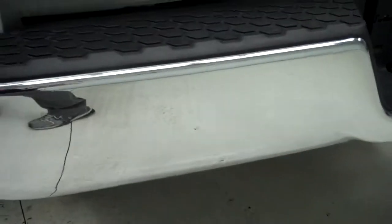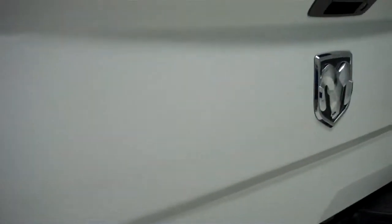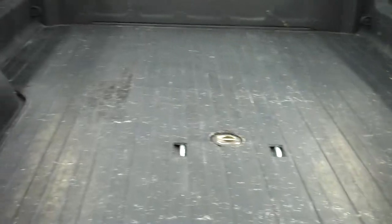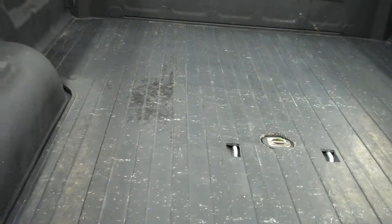There are no dents or dings in the rear bumper. The tailgate is very clean as well. It does have a locking tailgate. It does have a very nice spray-in bed liner and a gooseneck hitch. Also, a bed mat to protect that bed liner.